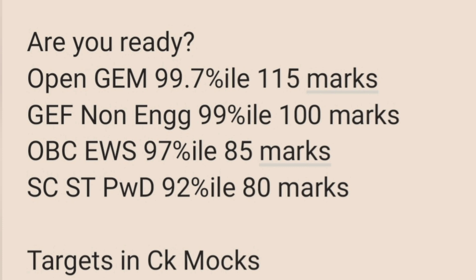The CAT cutoff for IIM Ahmedabad is 97 percentile, which is approximately 115 marks. For non-engineer general female candidates, the cutoff is 99 percentile, which is around 100 marks. For OBC and EWS it is 97 percentile, which is about 85 marks, and for SC/ST/PWD it is about 92 percentile, which is approximately 70 marks.